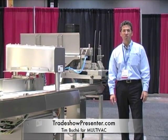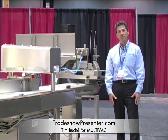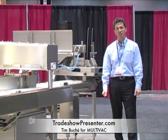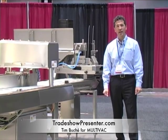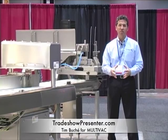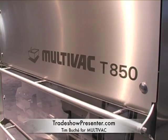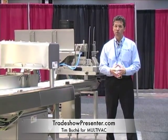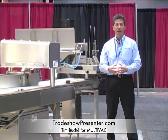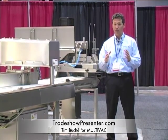Good afternoon everyone and welcome to the Multivac booth here at the Process Expo 2011. My name is Tim. Today's demonstration will be focusing on the latest automation technologies for fully integrated packaging lines. We're excited to have the new Multivac T850 High Output Automatic Tray Sealer anchoring this demonstration — it's our largest and highest output tray sealer, and it's being shown here at the Process Expo for the first time in North America. So let's get to it.